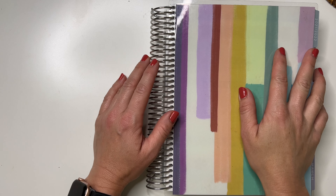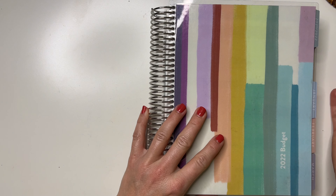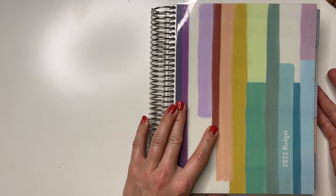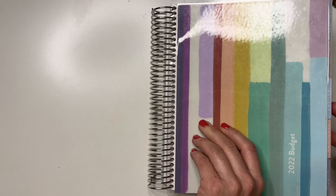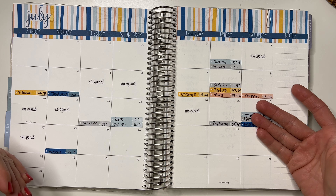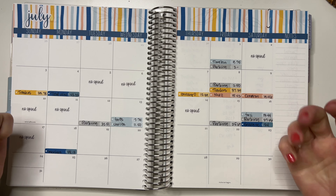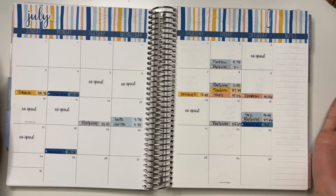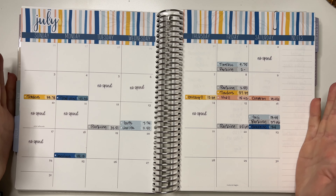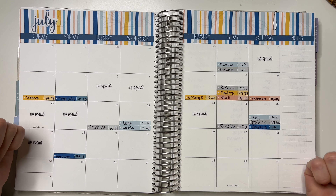Hey friends, welcome back to my channel. In today's video we are going to be checking in for basically the first couple weeks of July. I'm really behind on my check-ins — I've definitely been spending money and pulling money out of my cash envelopes, but I haven't been doing my weekly check-ins. I've just been really busy with work, but we are going to jump into this and get back on track so we can end the month on a solid note.